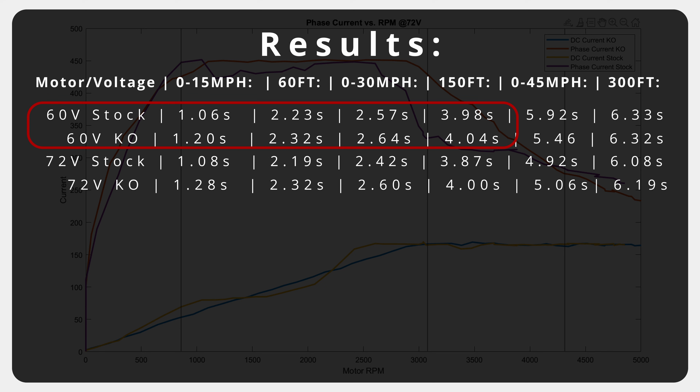Again, this isn't meant to be a competition between different controller brands — this is simply power in versus power out using the testing equipment we could afford and easily source. A dyno is more accurate but isn't as real-world as results that anyone can replicate. I'd also like to mention that the 0–45 mph time at 60 volts for each motor is almost half a second different favoring the KO, but this doesn't coincide with the 72-volt test results — it was due to an extreme outlier. The first test on the 60-volt stock motor produced a 0–45 mph time almost half a second slower than the other runs.